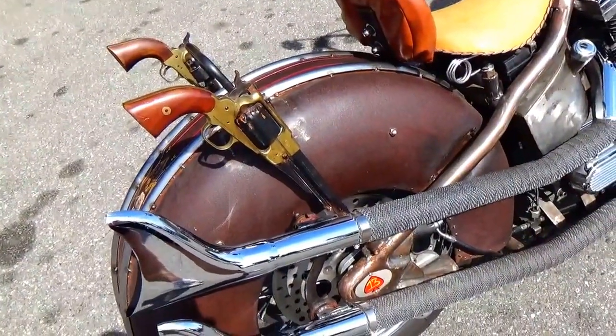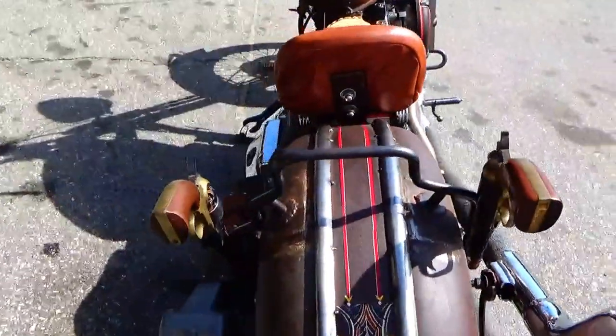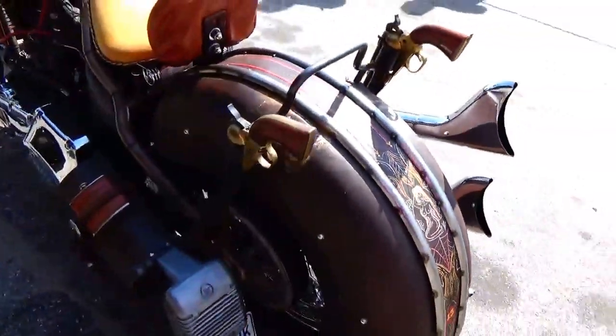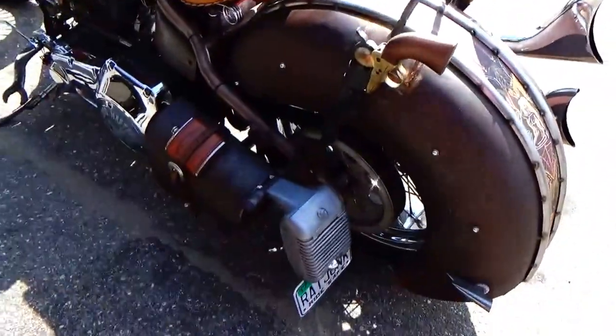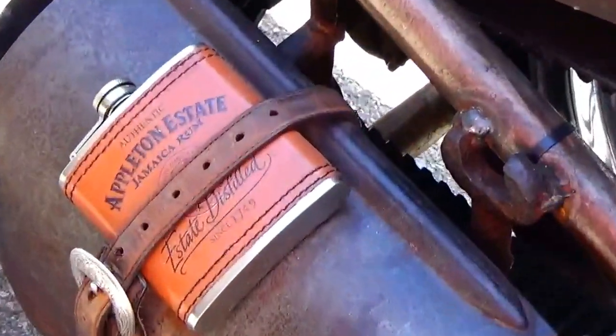She's got the guns all on there. Look at that. A bottle on there. Look at that, that is so cool. All the stitches.